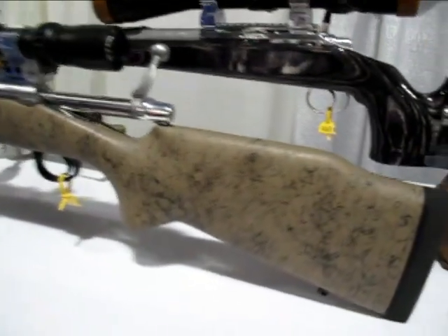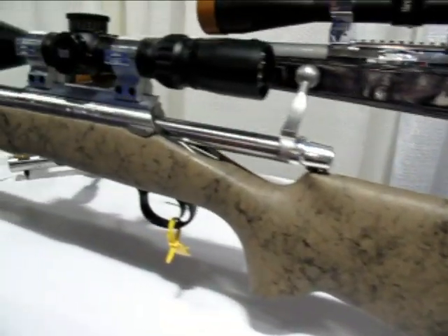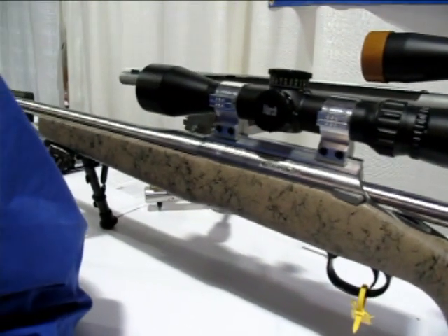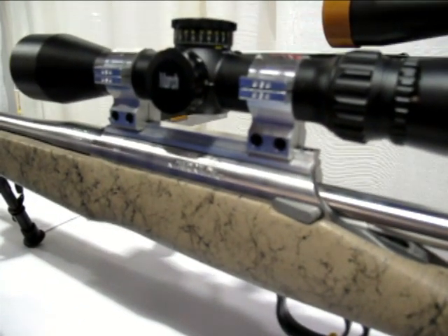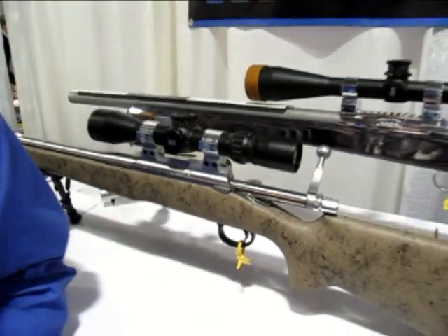We want everybody to have the type of accuracy that we achieve every day in their hands. I'm looking at this gun — it looks like it's got sort of a sand and gray camo. Are other colors available? Yes, we have five colors available: a black, a black-gray spiderweb, a gray-black spiderweb, the tan-black spiderweb you see here, and also a full black stock.